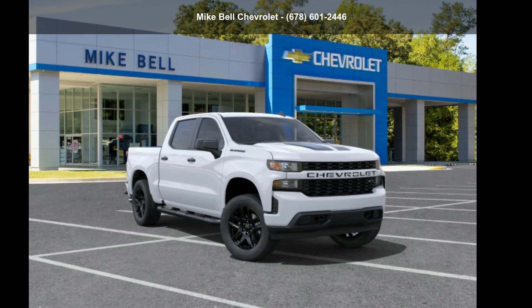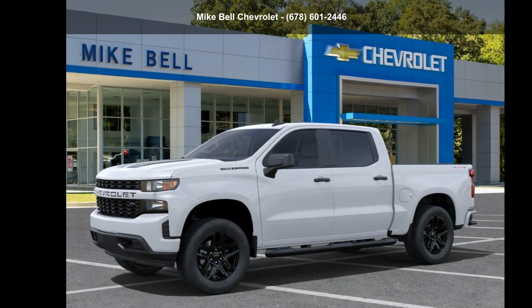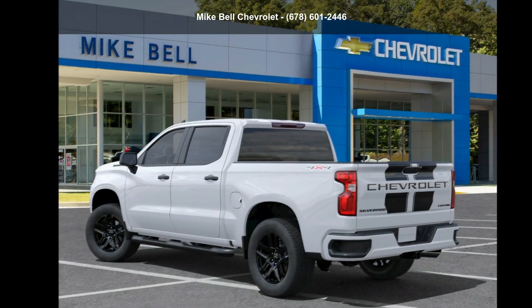Imagine yourself in the Chevrolet 2022 Silverado 1500 Limited Custom. If you are looking for an automobile with great features, look no further.